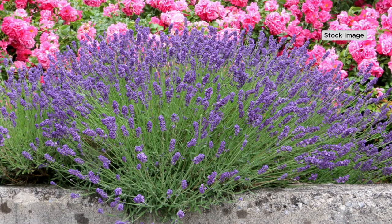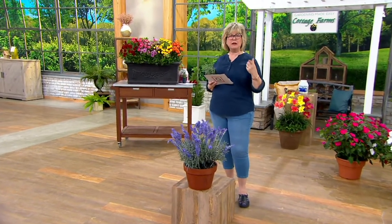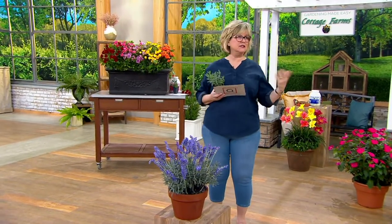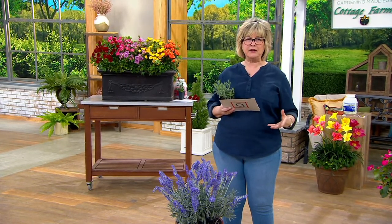You do get bigger blooms. There's a lot of lavender that's pretty and smells good, but sometimes there's just an itty-bitty bunch of flowers on the end of a big long green stalk. And depending on the type — English lavender, French lavender — American-bred lavender is bred to do well in our climate here in North America, so they do better. You get bigger blooms.